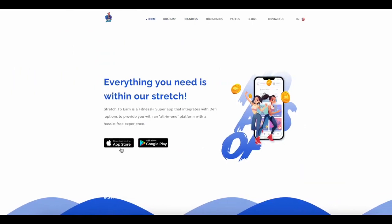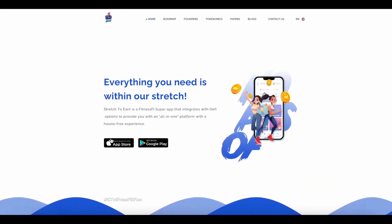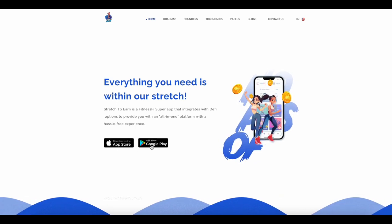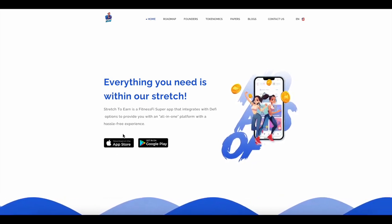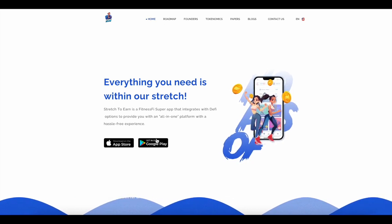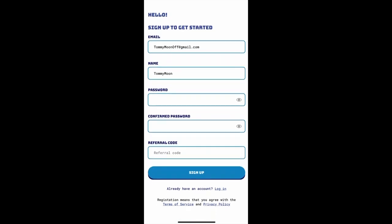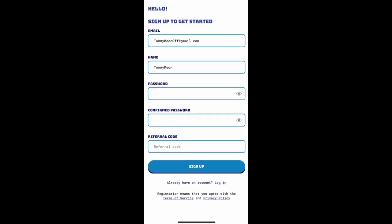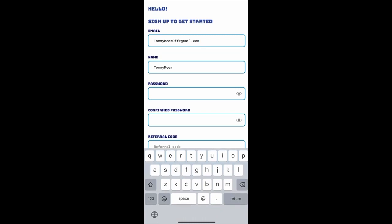I still want to tell you about the application itself. Firstly, it is available in official stores — there are links right at the beginning of the website. Just download it on your phone through the official iOS or Android store. It's very convenient. At the beginning, we need to register with an email address. It's fast — just enter your name, email address, and come up with a password. After that, a confirmation code will be sent to your email and the account will be created.